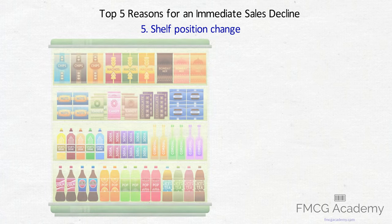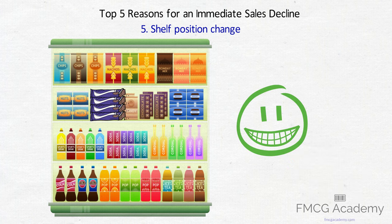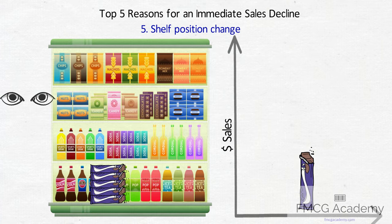5. Shelf Position Change. Sometimes retailers change their store or shelf layouts without pre-warning FMCG brand owners. A change in shelf position can be beneficial too. However, if your products were at eye level but have now been moved to the bottom shelf, expect sales to drop almost instantly.